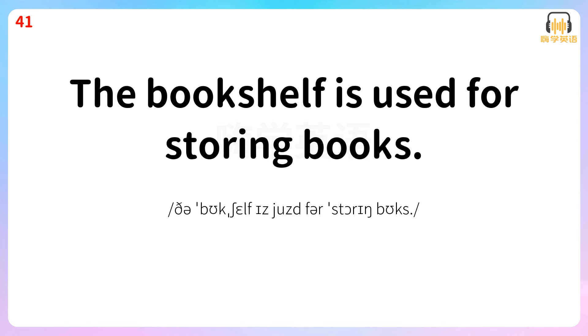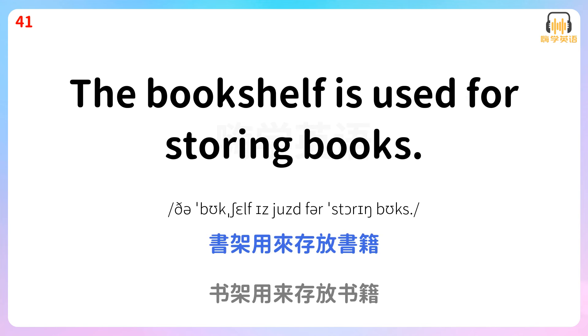The bookshelf is used for storing books. 书架用来存放书籍。